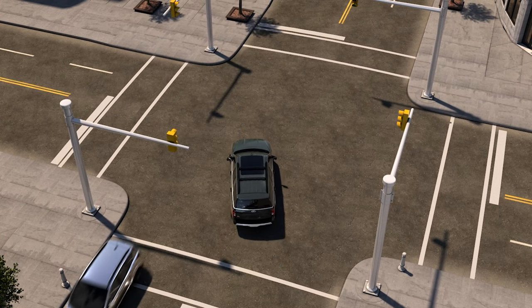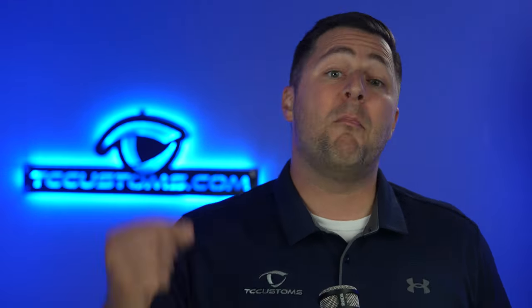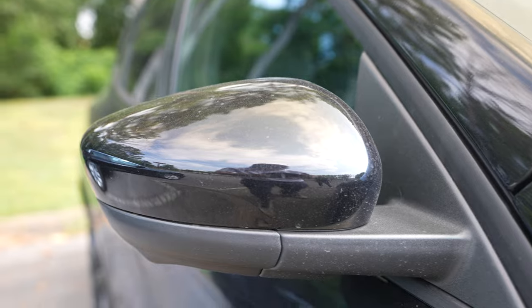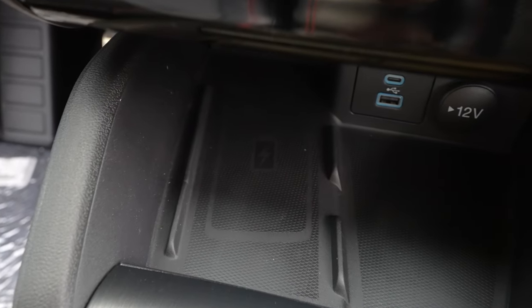Tech Pack 2 also includes intersection assist (helps you turn left across oncoming traffic), a 360 camera, 10-way power driver seat, 6-way power passenger seat, a cold weather package, Bang & Olufsen premium audio with 10 speakers including a subwoofer, HD radio, a 12.3-inch instrument cluster, memory package (memory seats, mirrors, and more), body-colored side mirrors, Securicode keyless entry keypad so you can leave keys inside at the beach, and a wireless charging pad.